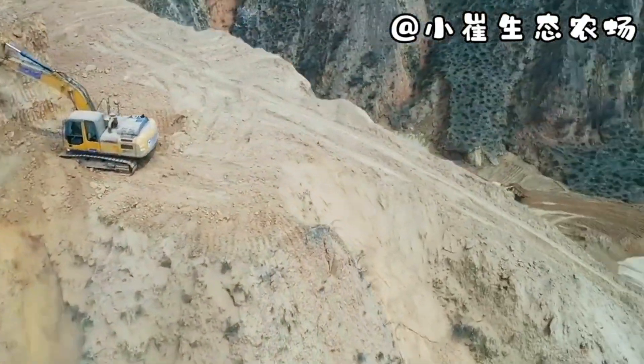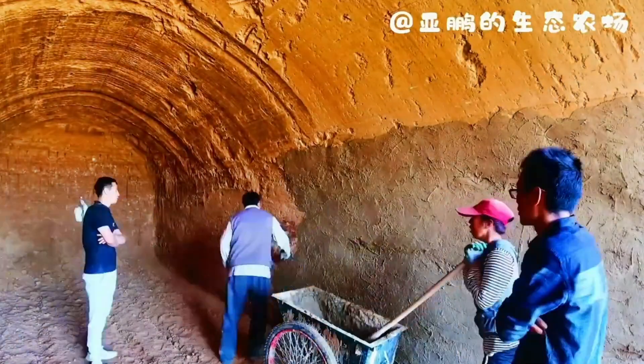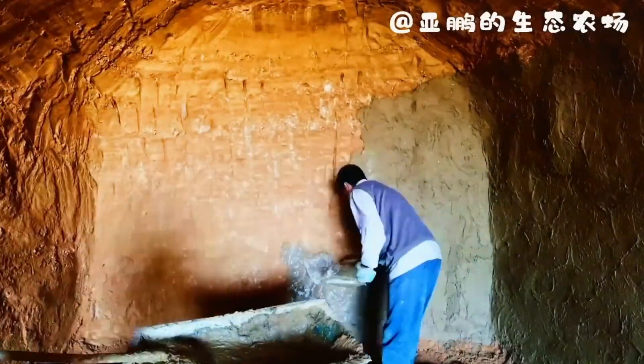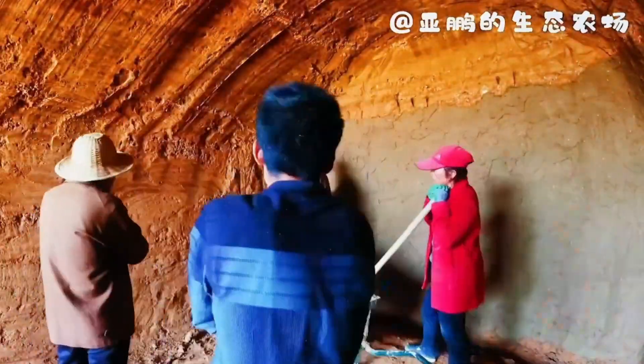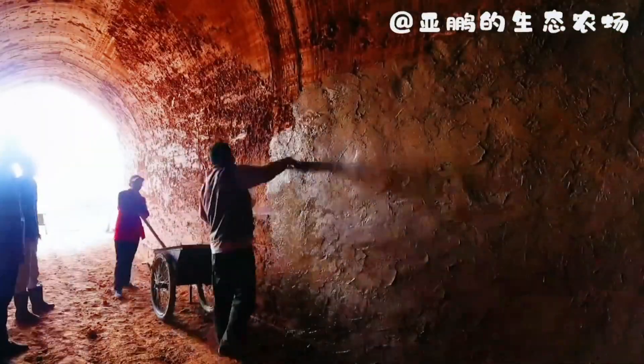These newly carved cave-like structures are then reinforced to prevent collapse. The walls are lined with a mixture of water, clay, and mortar, ensuring stability, insulation, and durability. The goal is clear: turn raw stone into a comfortable, long-lasting living space.